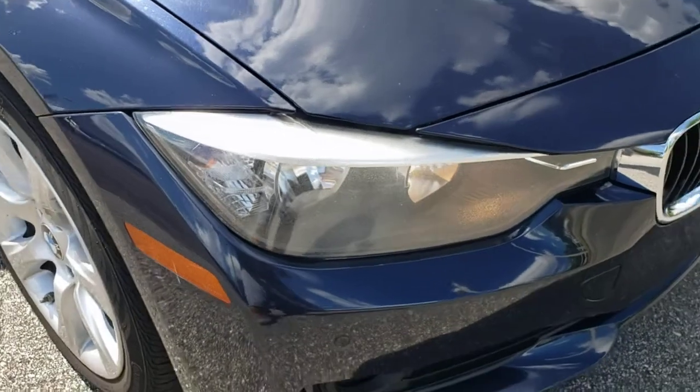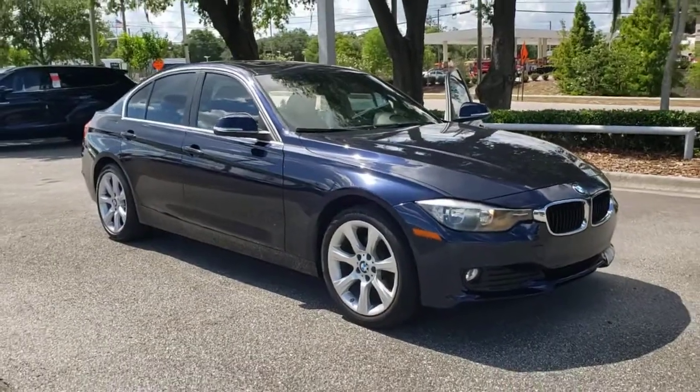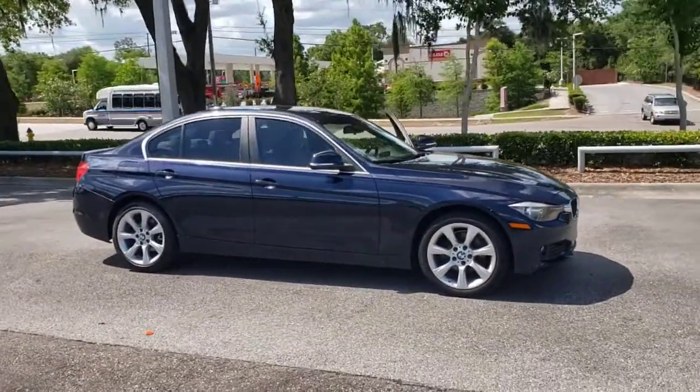Get into the 2015 BMW 325i. This vehicle still has fewer than 70,000 miles on the clock, so it won't last long.